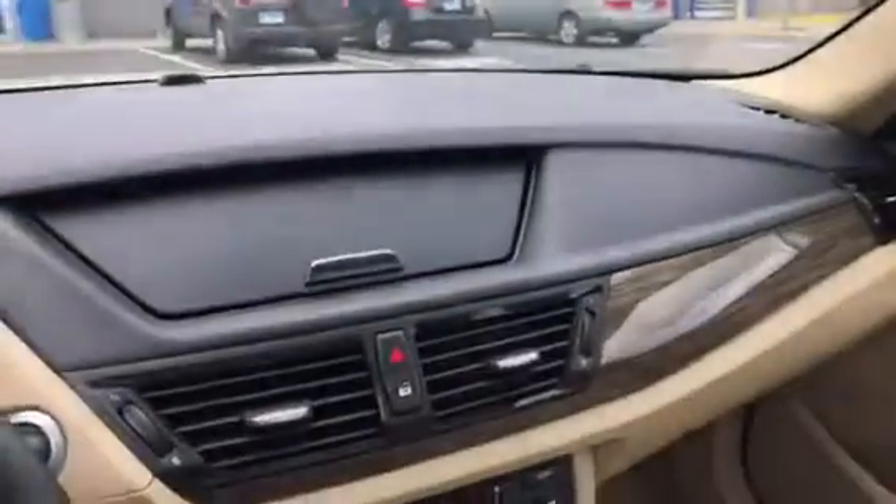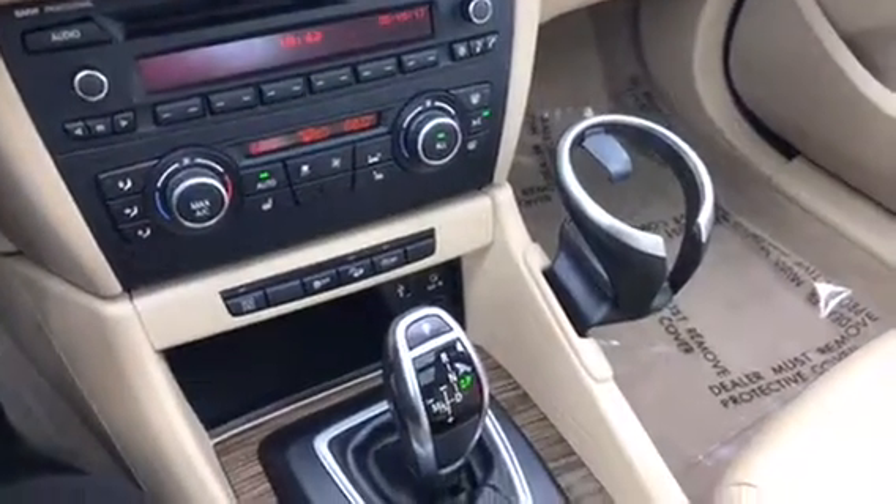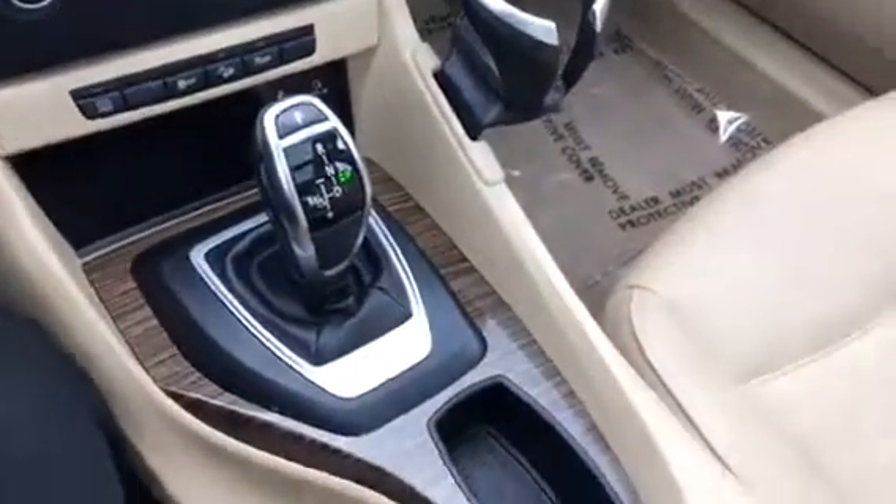You have the panoramic sunroof, auto-dimming rearview mirror, storage up top, and then all of your audio controls with the heated seats and automatic shutdown when the car is idling.